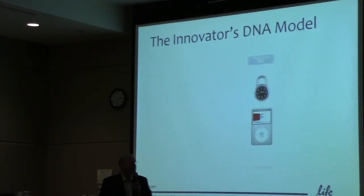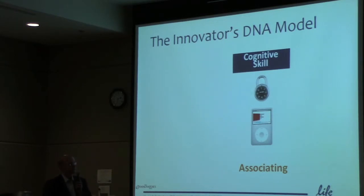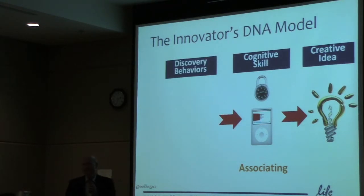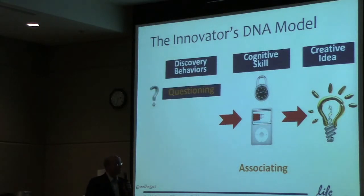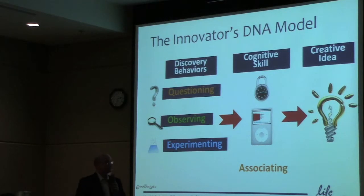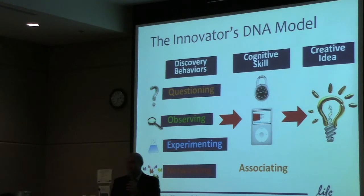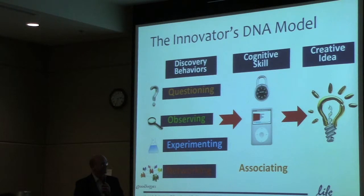Associating is a cognitive skill, so that's something we can practice and use. When you associate, you can come up with creative ideas. What are the behaviours that actually drive that? For science-trained folks, questioning, observing, and experimenting are things we're all trained to do — that's what we're trained to do from a scientific perspective. The fourth thing that a lot of people don't do is networking, which is one of the reasons why we're holding this event today — networking with people outside your sphere of influence, because talking with people who have a different experience will often have encountered the same problems with a different perspective.